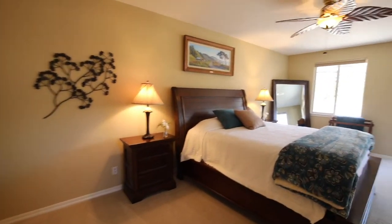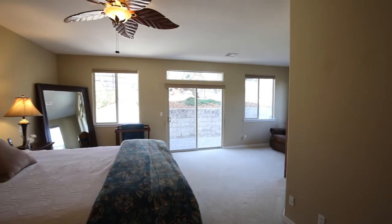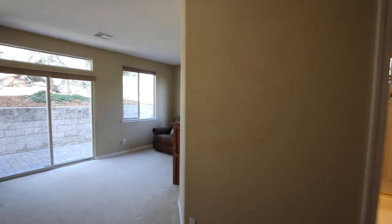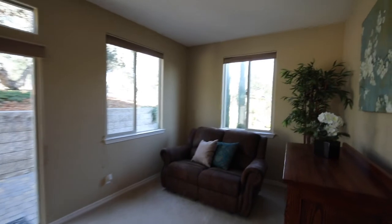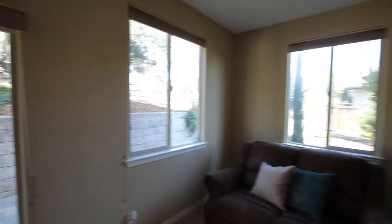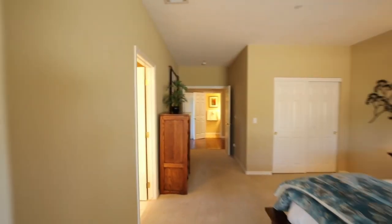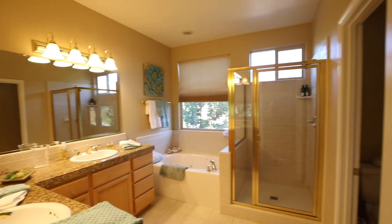The downstairs master suite is spacious. There's plenty of room for a large king bed and a little sitting nook that's perfect for your morning coffee or cozying up in the evening with a great book. You also have immediate access to the private outdoor patios, and you can retreat morning or night. There's a huge walk-in closet and a master bath with all the amenities, including his and hers sinks.